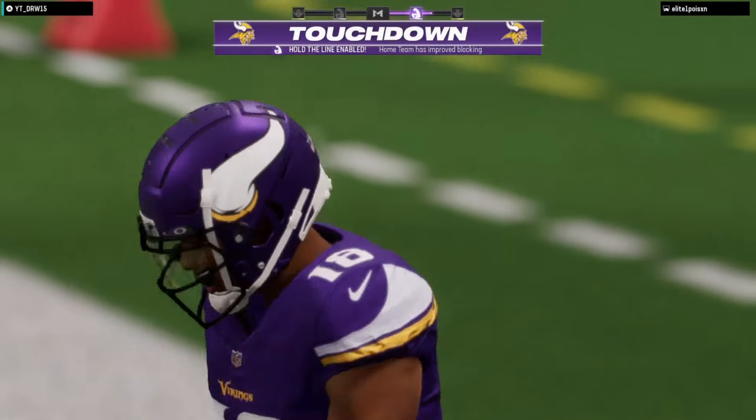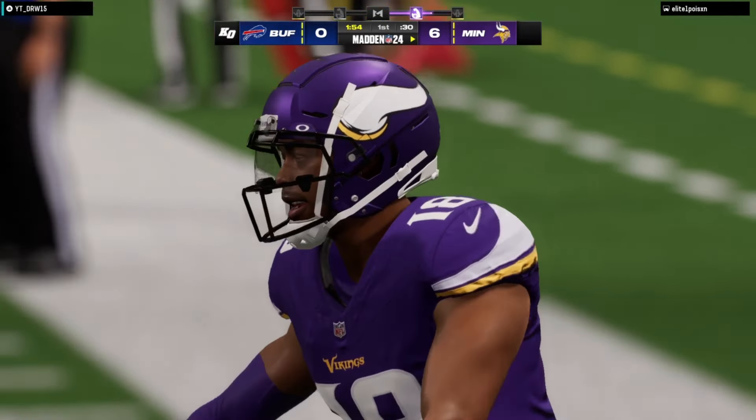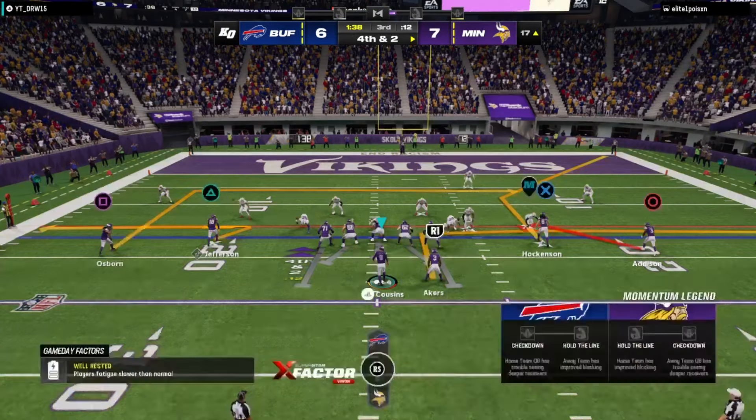Kirk Cousins has a connection to Justin Jefferson, and the Vikings will claim the early lead as they're on the board first. Offense!